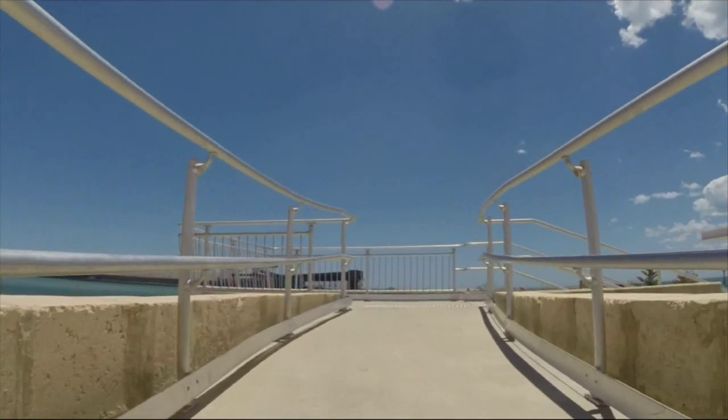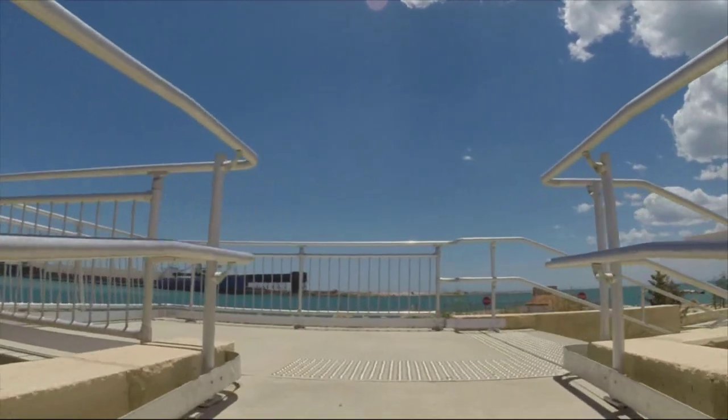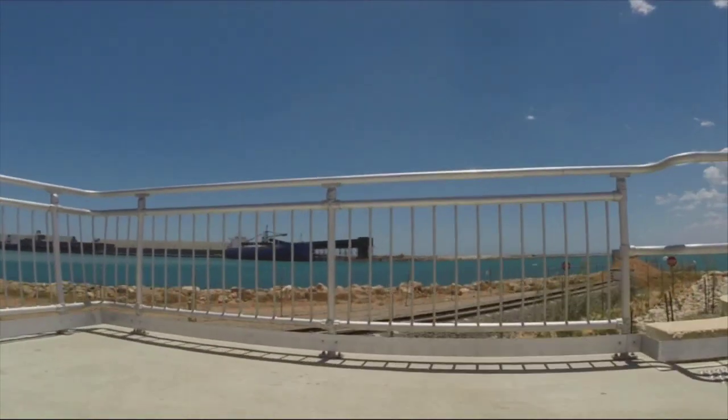I view the harbour from a tourist lookout point, seeing quite a number of ships.